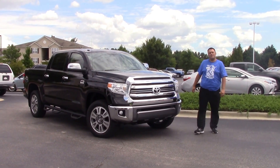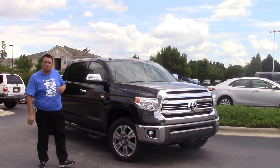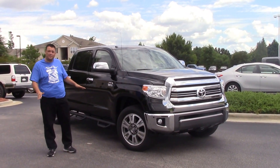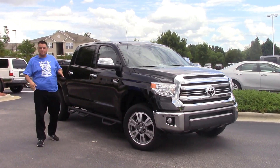Hello everybody, my name is Robert Ewald here with Huber Vester Toyota in beautiful Wilson, North Carolina. Today I'm excited to talk to you about our 2016 Toyota Tundra, but it's not just any Toyota Tundra folks. It's a 1794 edition. It's top of the line. This is the big time people.